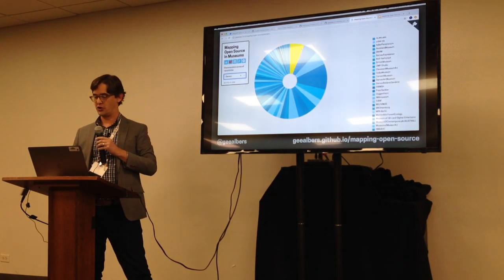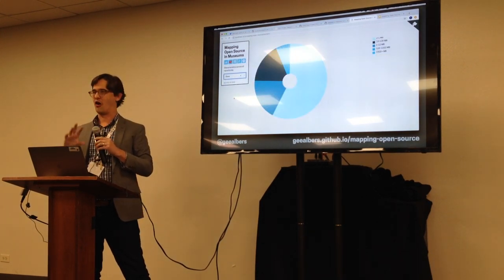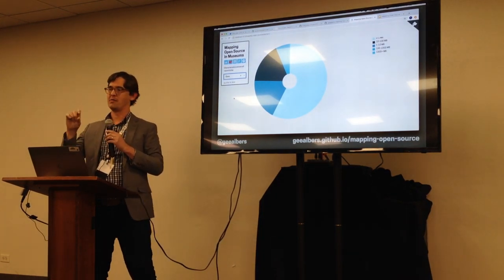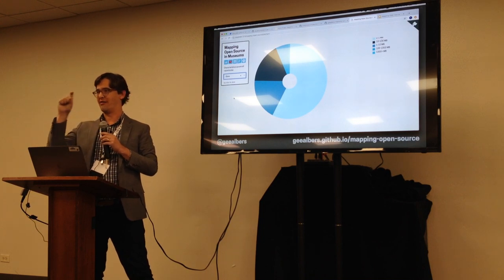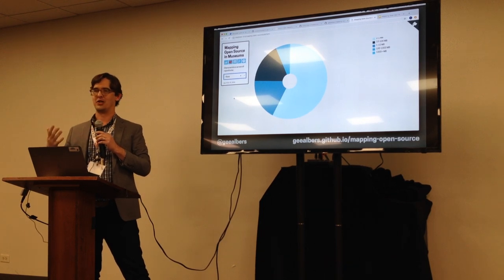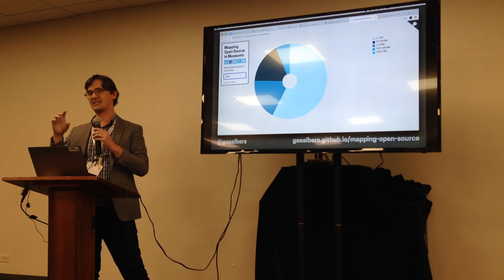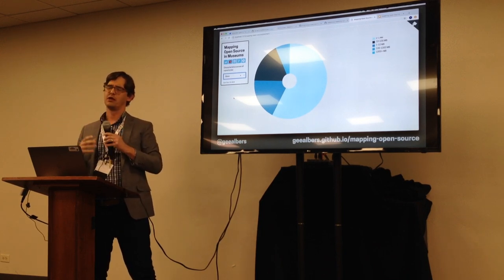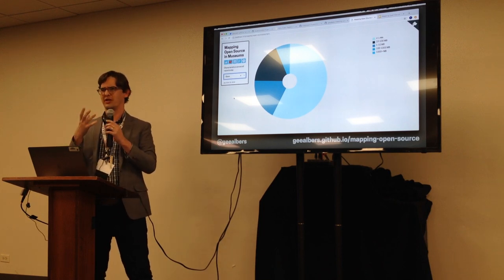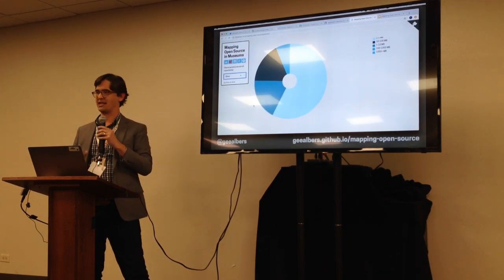Looking at the largest contributors, you can see that over time they'll have a couple of years of really heavy involvement and then taper off. Cooper Hewitt is a great example — when they were building up and getting ready to reopen their museum there was a ton of activity, which has since tapered off. That seems fairly typical: the organizations doing the most work at any given moment are really limited to a moment.